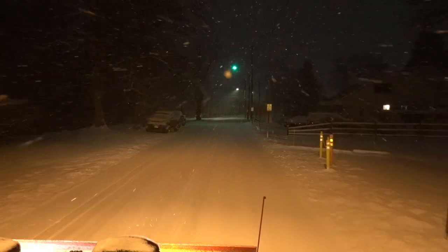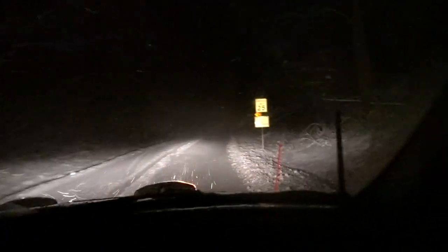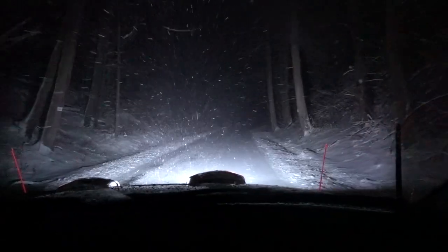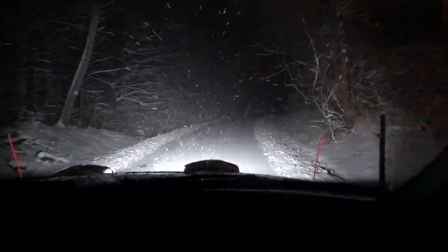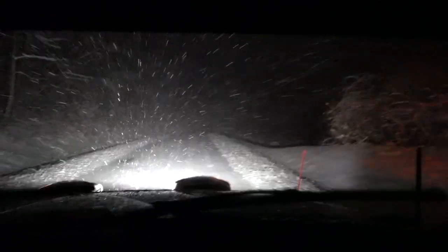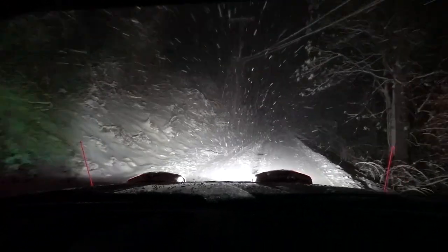Snow is really coming down. All right, we're about to go up some grade here — going to see what this Ford truck can do. Six percent grade, bro! Let's see what these tires do.